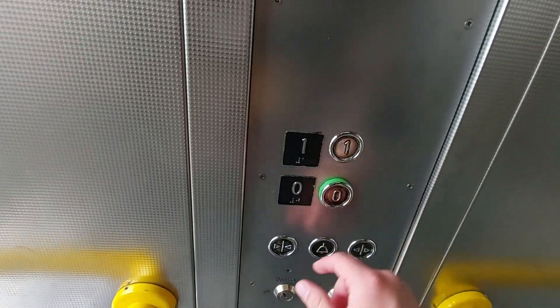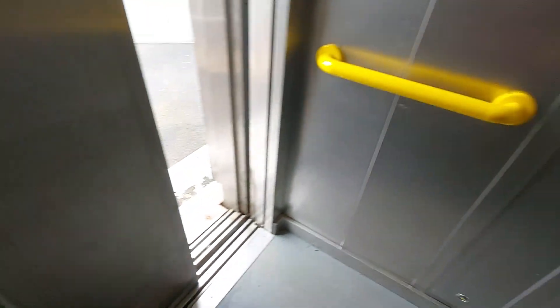Here we are at 1. These doors go back down to G. The door close button works.